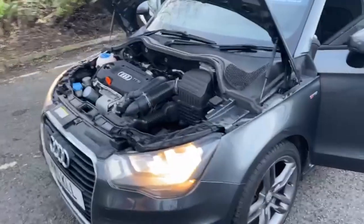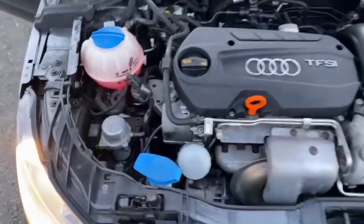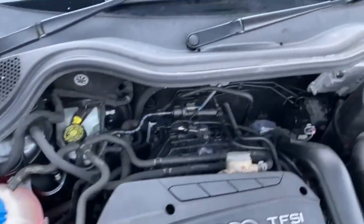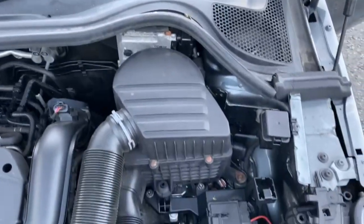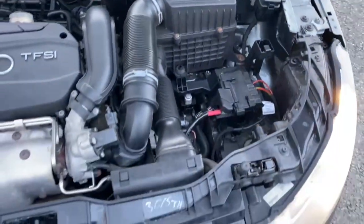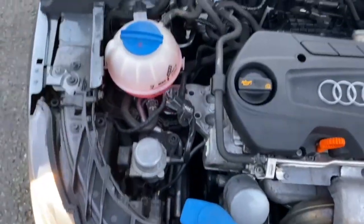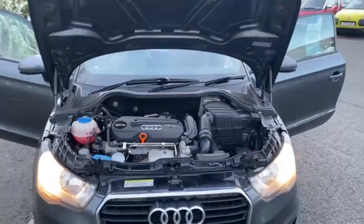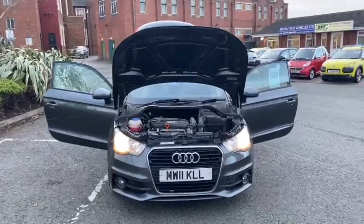We'll come out to the front so you can hear the engine — the engine's been running since we started. As you can hear, no bangs, bumps, or rattles. Going around the engine bay so you can see there's nothing untoward. The car is free from cigarette and pet smells. So that's the video for the 11 plate Audi A1. Thank you very much for watching and we'll speak to you soon.